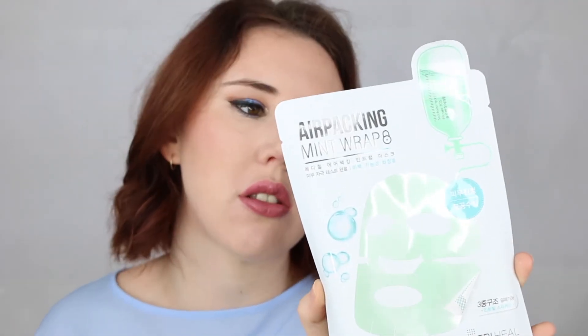That would be good if you're sunburnt — it would really help calm your skin down. Next is the Mediheal Air Packing Mint Wrap — quite a mouthful! I do really like mint, so I'm assuming this is going to give you a bit of a tingling feeling on your face. It's designed to help with moisturization, skin elasticity, and protect against UV light.